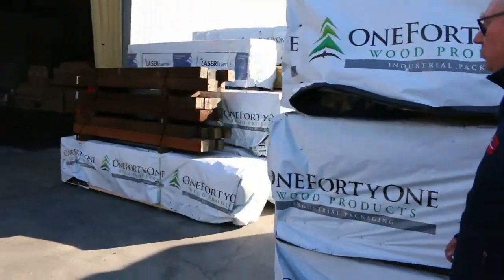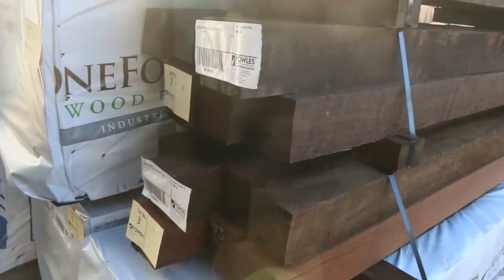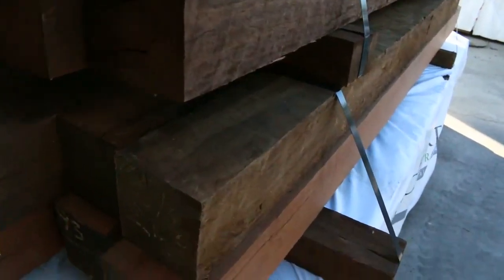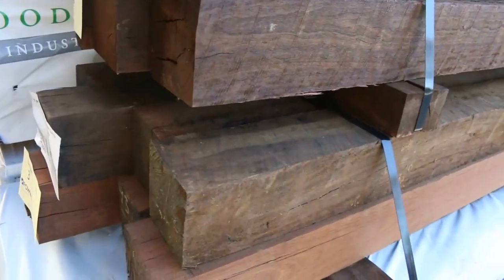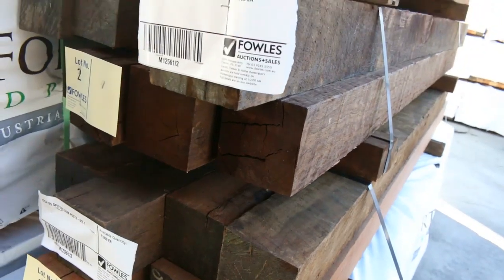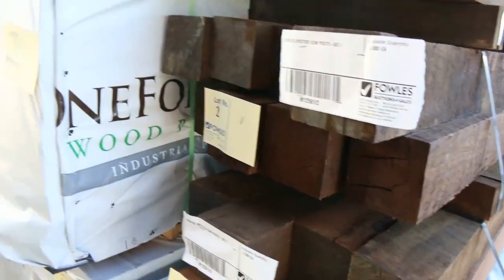Making our way along — over here is where we start tomorrow. What a fantastic start. You just do not see posts like this come to auction. They are absolutely solid — fantastic spotted gum, really heavy posts. Lots 1, 2 and 3. Make sure you don't miss the start because that's where they're going. Absolutely fantastic spotted gum posts there.